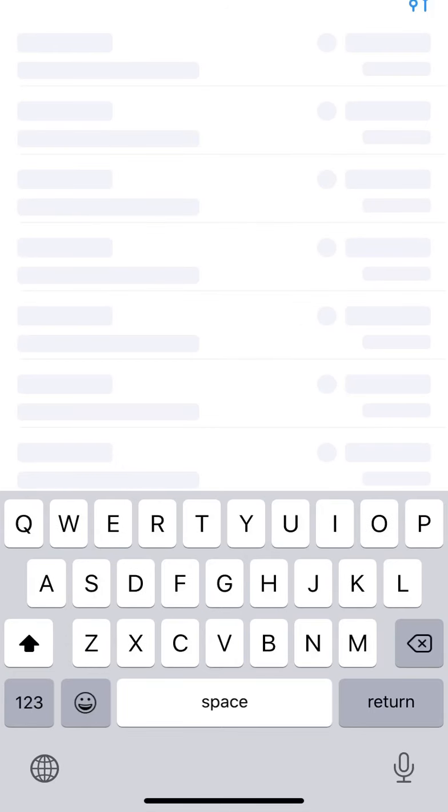The consolidation range was from 420 to 485, that is around 60 points. So from 485 the target will be another 60 points on the upside, which comes to 540 to 545 — that is the target. The stop loss will be this range; exit if it closes below 470.